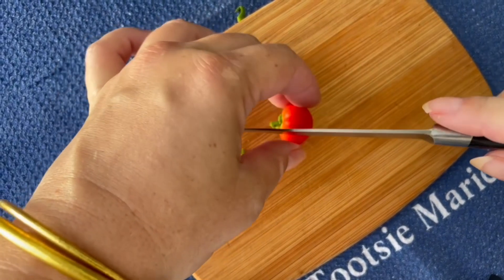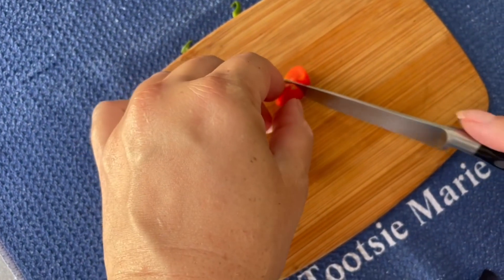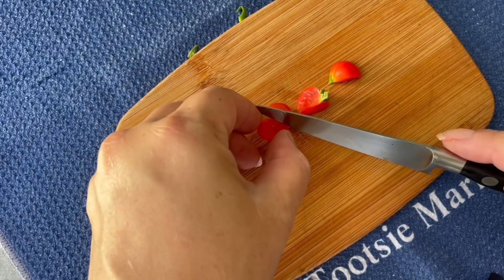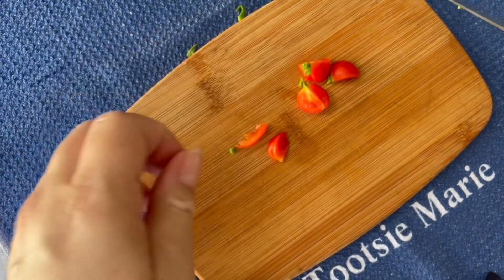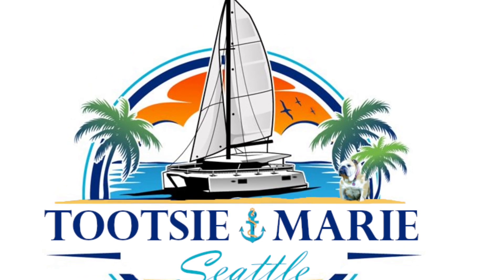It smells like a tomato. I feel like this should be in some French food or something. There aren't any seeds in there. The moment of truth — I'll give her a try. It tastes so good! I just wish it was a little bit bigger, but it's a win — we grew a tomato on board Tootsie Marie. Hopefully this will be the first of many; I have high hopes for the second plant.